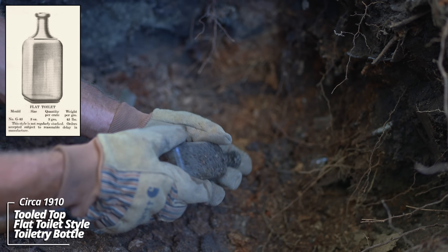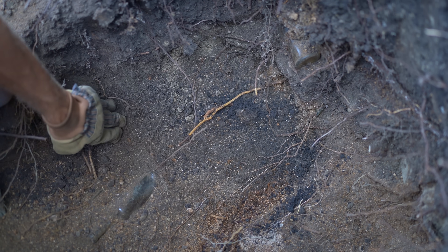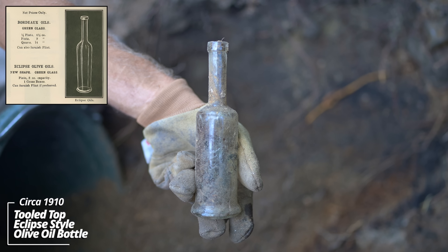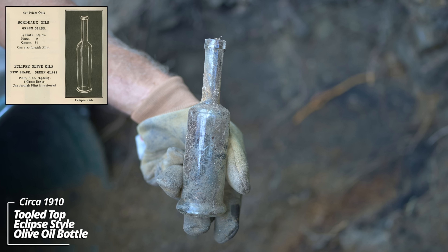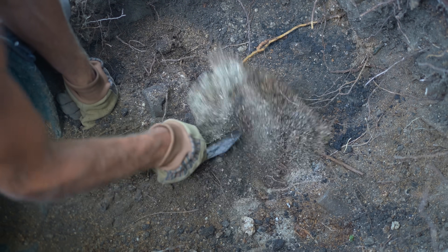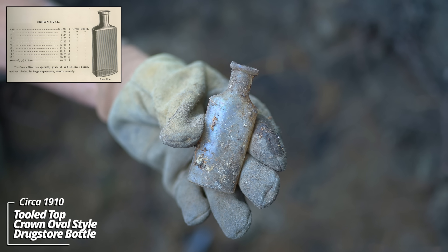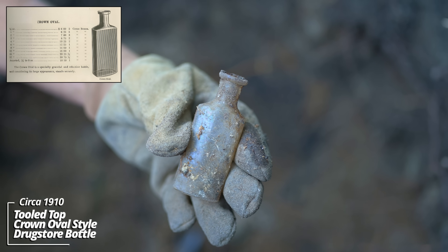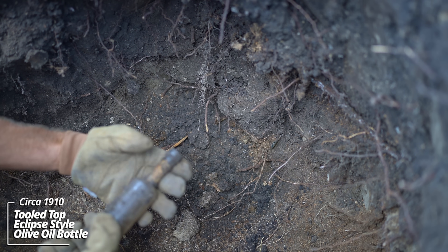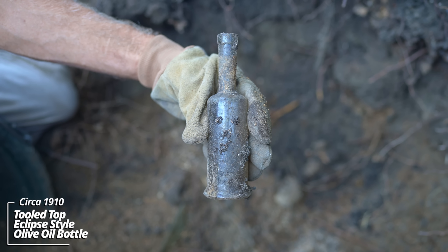Some kind of tooled top toiletry bottle, no embossing - probably World War One era, maybe slightly earlier. Still a solid use layer. Tooled top - could be some kind of a toiletry, or maybe this might actually be an olive oil bottle. World War One, maybe a bit earlier. These might be olive oil bottles - it's a similar style. Would have had a foil band around the neck that could have possibly held down the wire for the cork.